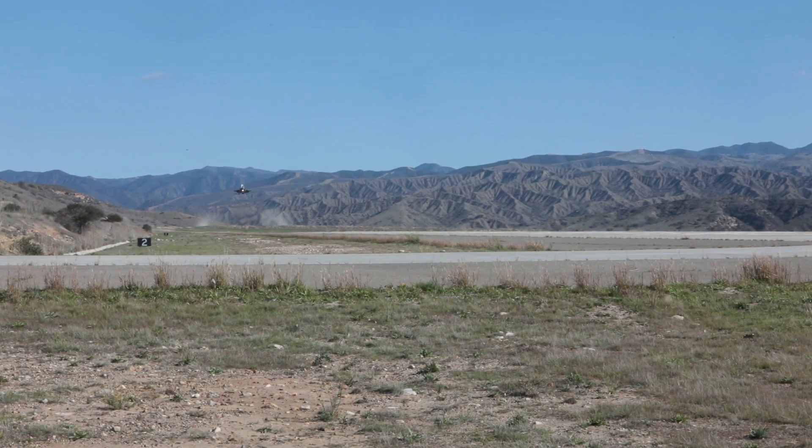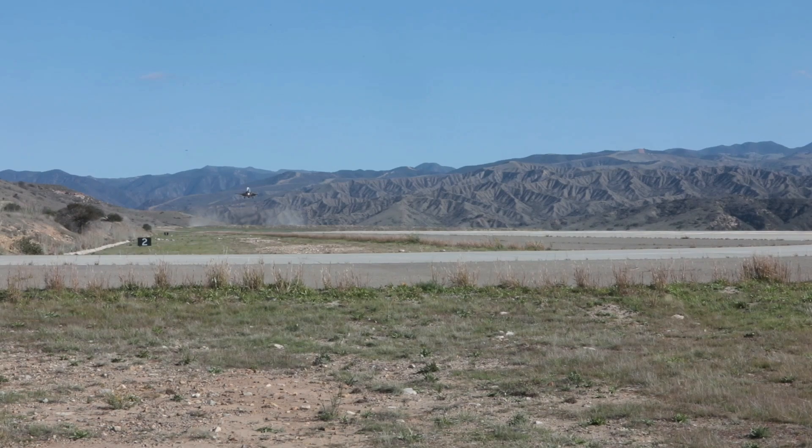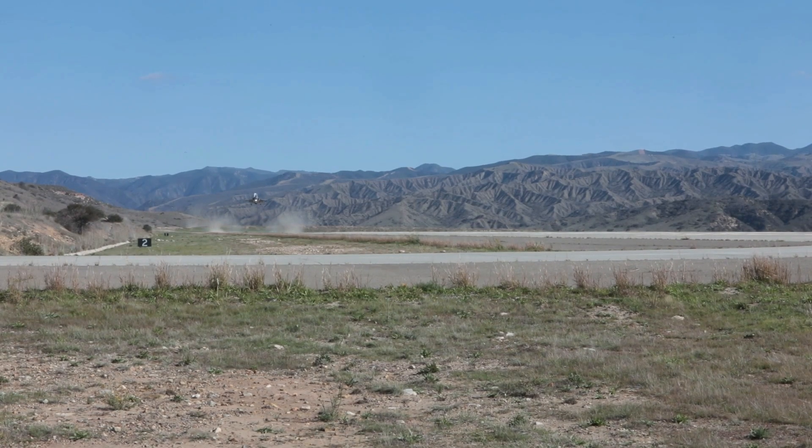Welcome back to the Basic Tech Channel. This video will discuss the F-35B, the most modern and advanced US stealth fighter jet in the world.